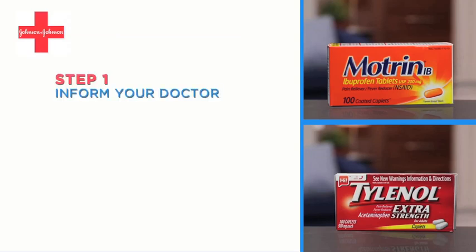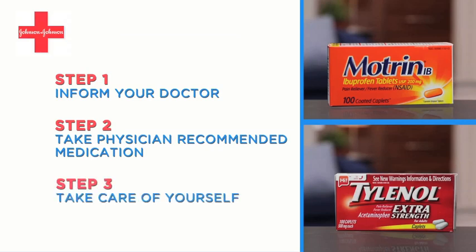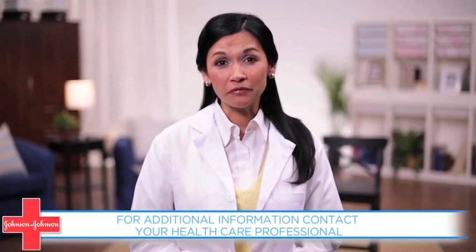Let's go over those steps again. Step 1: Inform your doctor. Step 2: Take physician-recommended medication. Step 3: Take care of yourself. For additional information, please contact your healthcare professional.